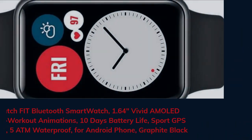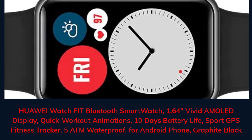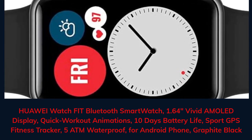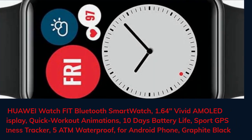Huawei Watch Fit Bluetooth smartwatch featuring a 1.64-inch vivid AMOLED display, quick workout animations, 10 days battery life, sport GPS fitness tracker, 5 ATM waterproof, for Android phones, in graphite black.